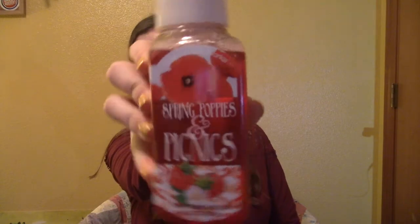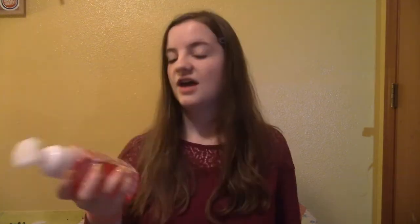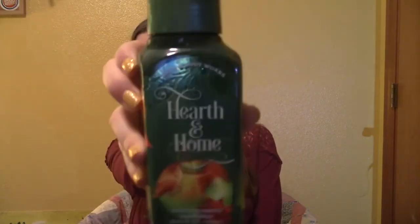I love their hand soap so much — it's all fluffy and it smells good, so whenever they have their big sale I always have to get some. The first one I got is Spring Poppies and Picnics. They didn't have very many good options to choose from, but this is usually $6.50 and it was only $3.25. Since I love the hand soaps I tried to buy two or three and I got two. The second one is Hearth & Home — it smells like cinnamon apple and I think the design is super cute with those little fake sparkles.